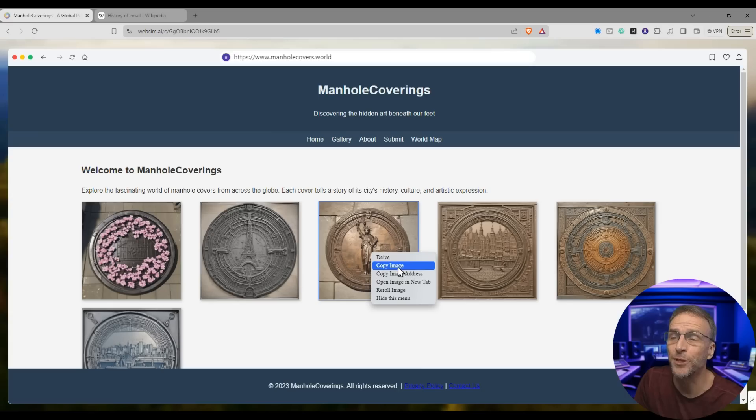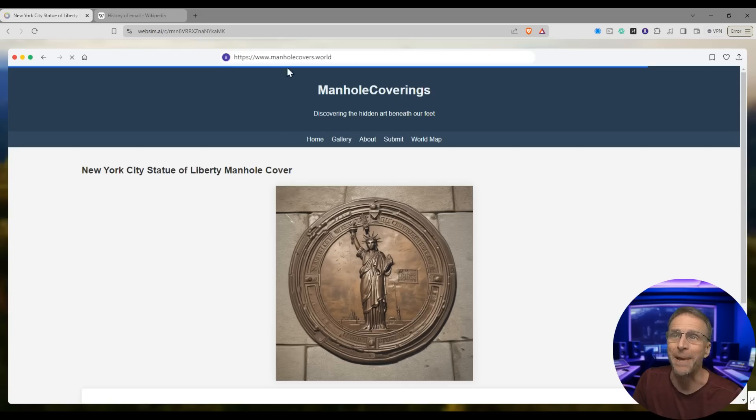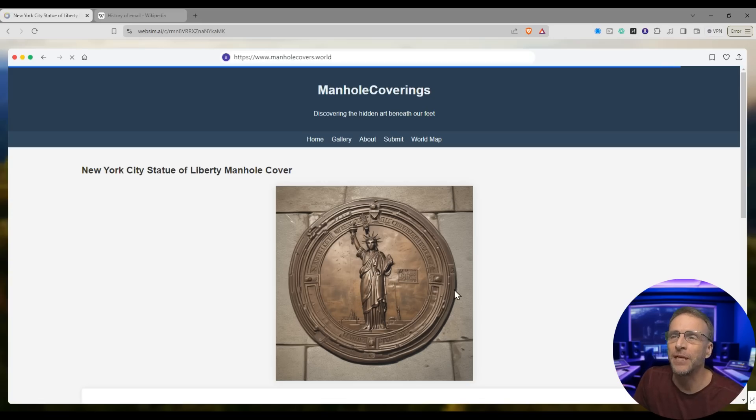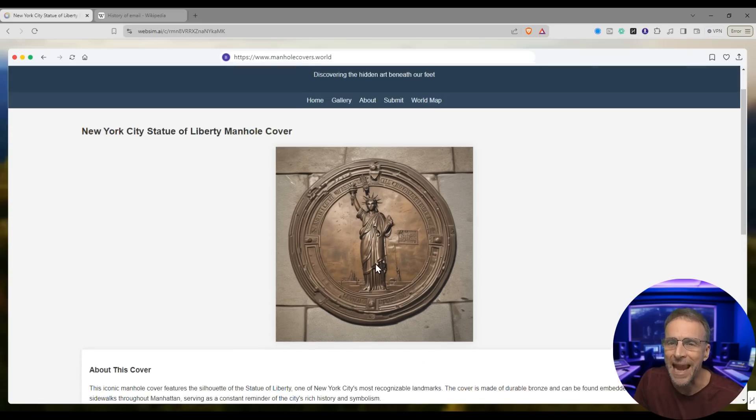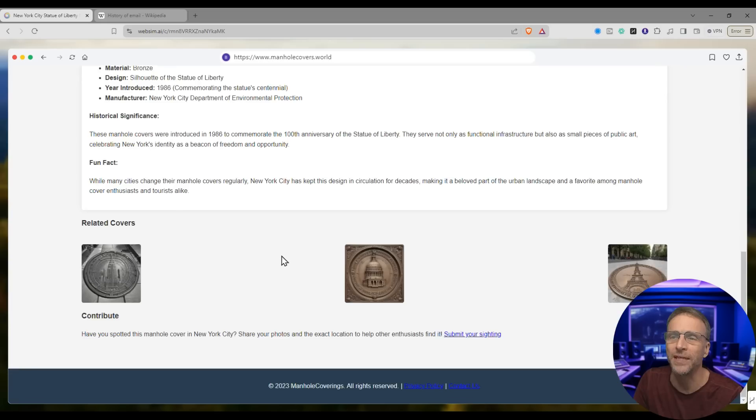I can copy this image, copy the image address, or I can click on delve. I'm going to click delve and it's going to create a new page at manholecovers.world. Now here's a closeup of our New York City Statue of Liberty manhole cover — but this is an AI-generated image. And yet here's a whole deep dive on it. It doesn't exist, but we've got a whole history of it right now.